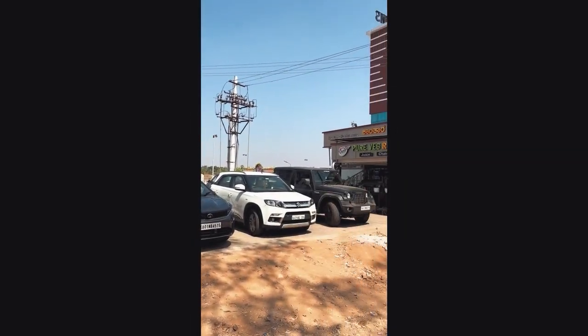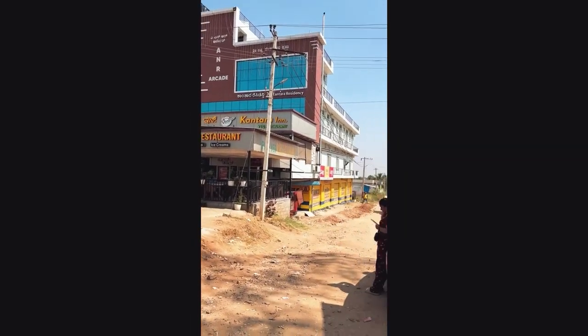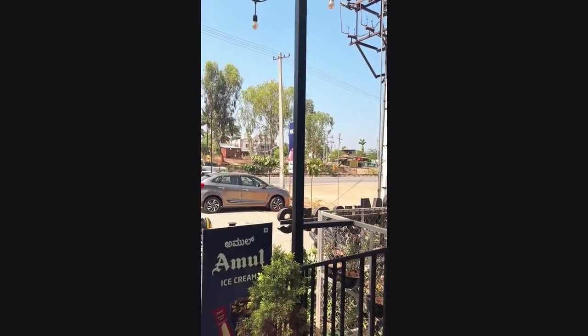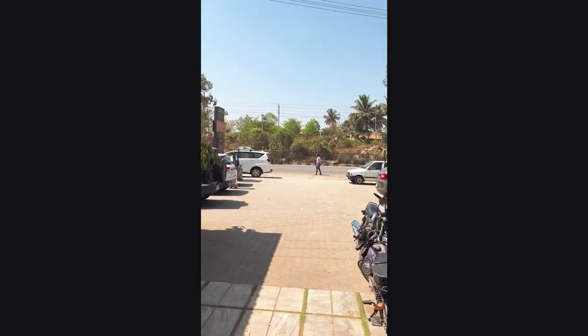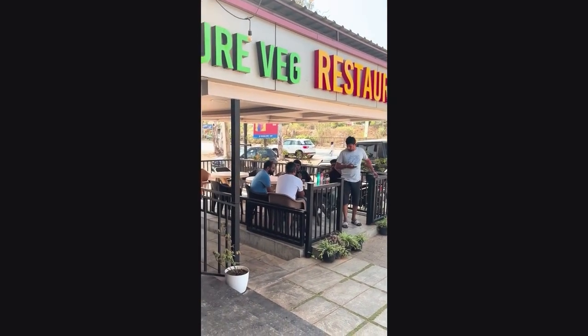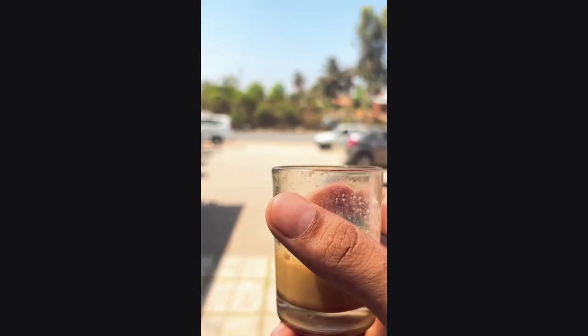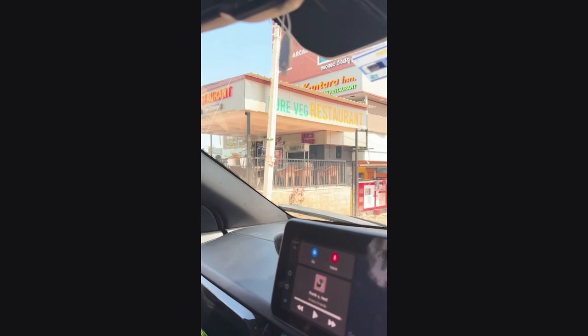Hello again, so now we are standing at Kantara Inn restaurant for some breakfast and coffee. We will have breakfast and in about half an hour we will start our journey again. The restaurant is on the highway and it was very clean, so we have stopped the car on the side of the road.